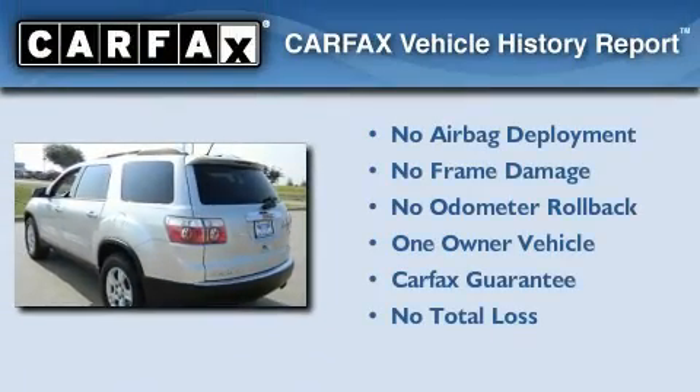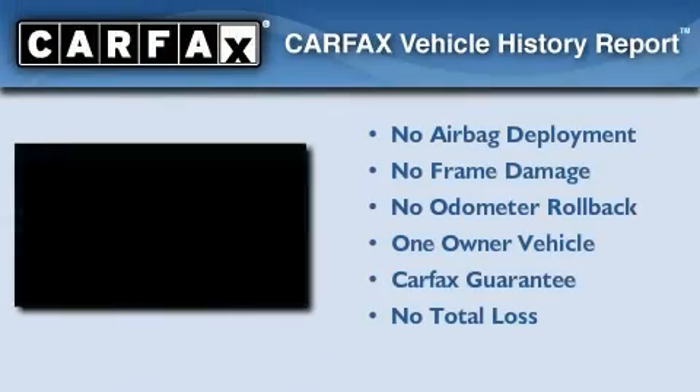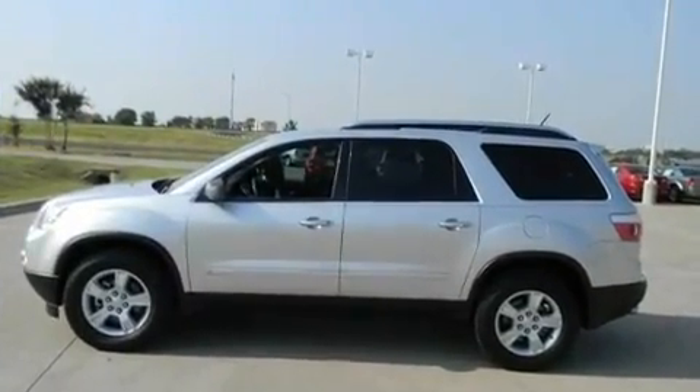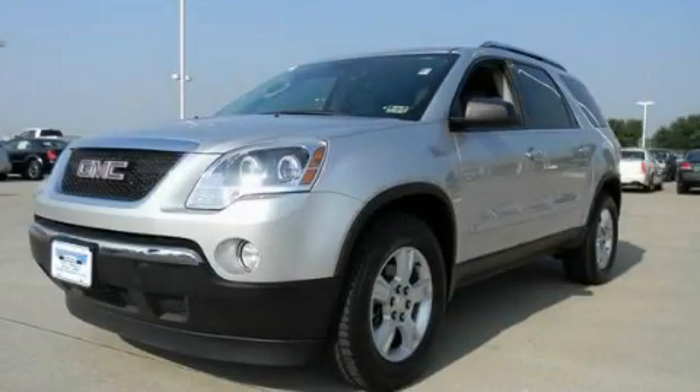This GMC has had only one owner and it qualifies for the Carfax buyback guarantee. This automobile won't last long at this price. Call and arrange a test drive now.